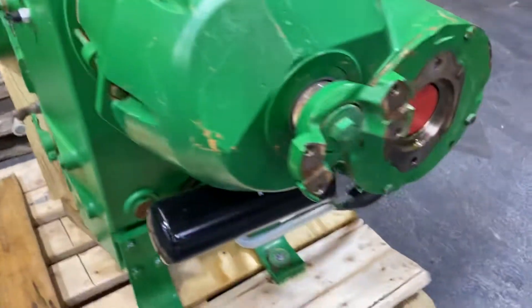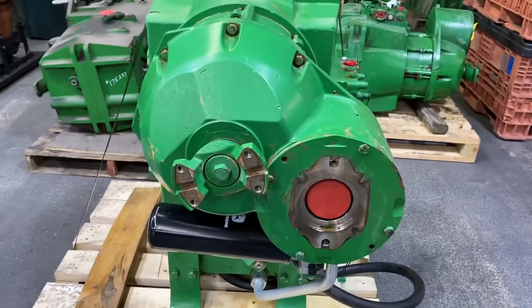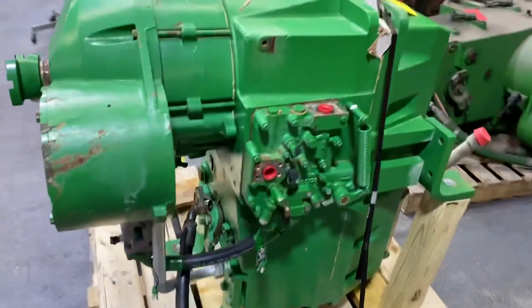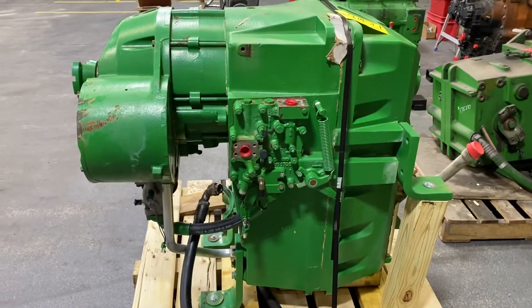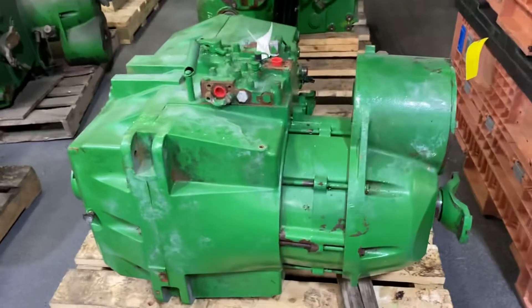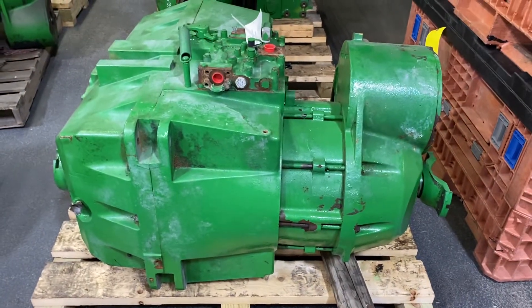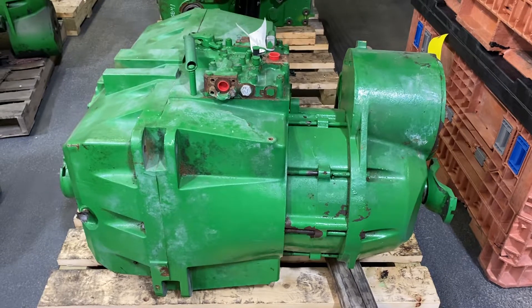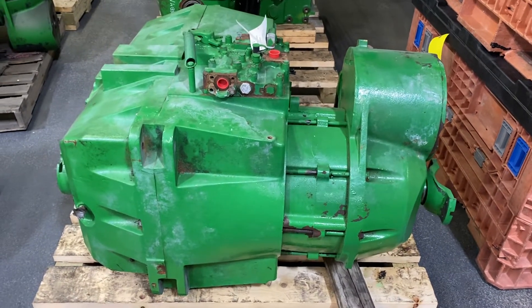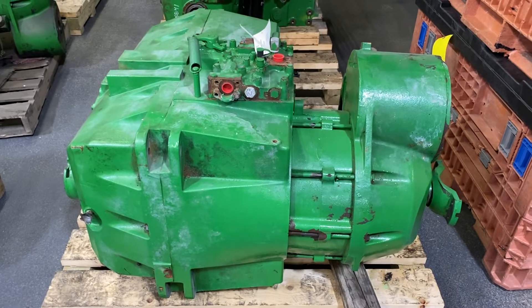Reconditioned — we do sell some remanufactured. This is a core that just came back; we know it's got internal problems, so we'll go into it, strip it down, and put it through the remanufacturing process. When you get one that comes straight out of a tractor that ran and drove, we can go into it and check everything, make sure there's no excessive wear on the teeth.